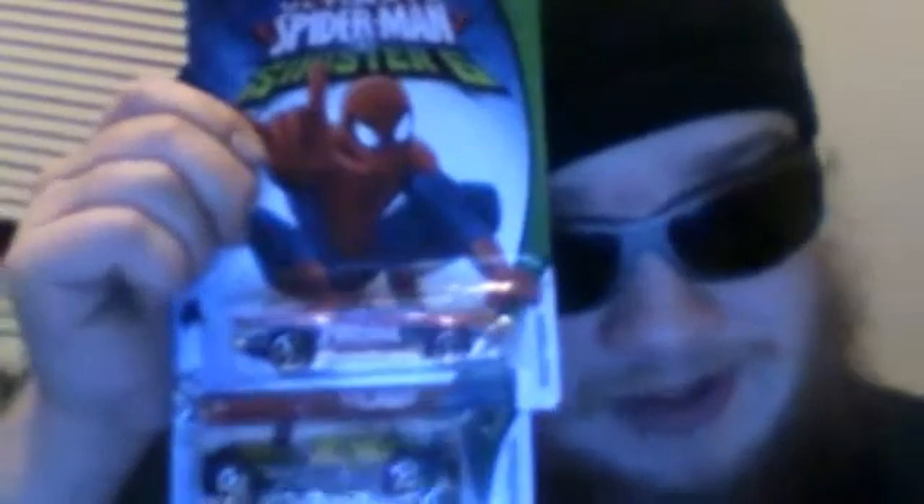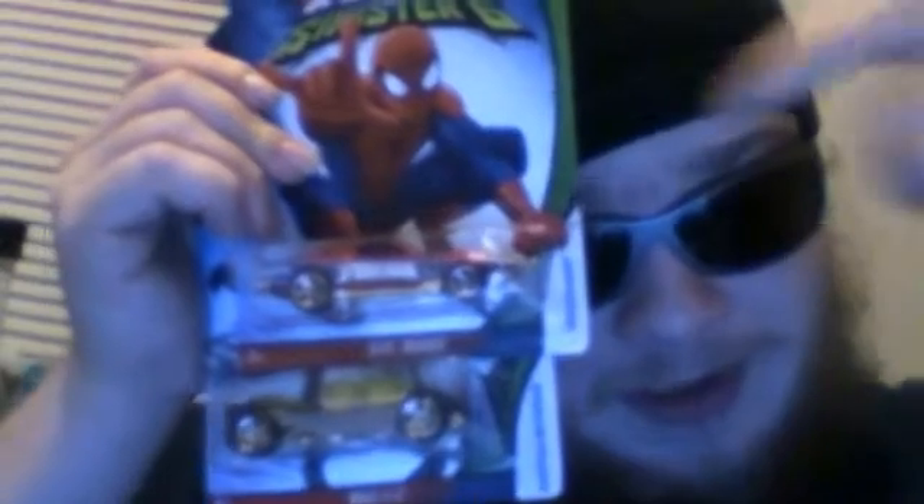These are from the Dollar Tree; everything else is from the local Walmart. Next up: Ultimate Spider-Man Versus the Sinister Six Hot Wheels cars. These aren't the character cars — these are regular Hot Wheels cars with superhero-themed paint jobs. Spider-Man Boulevard Bruiser, and Doc Ock with the tentacles painted on the side. Pretty cool.